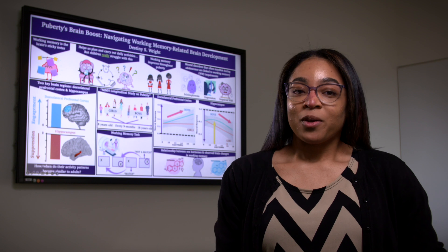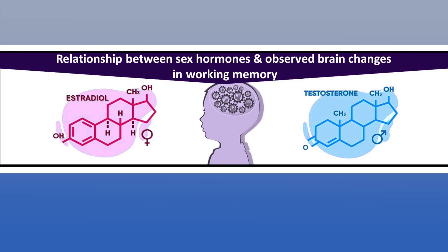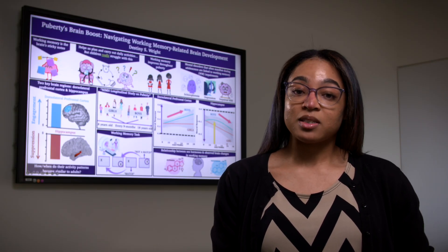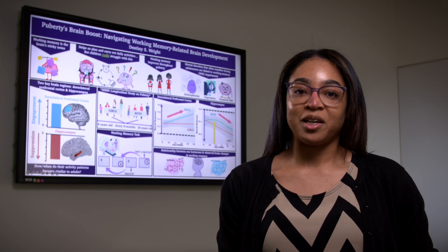Our preliminary findings may contribute to our understanding of the emergence of neuropsychiatric disorders related to working memory impairments during adolescence. Given the hormonal fluctuations during this critical period, future research will explore the relationship between sex hormones and how they affect working memory-related brain development. Thank you.